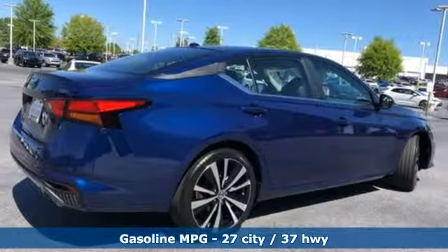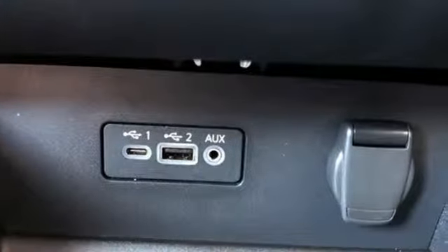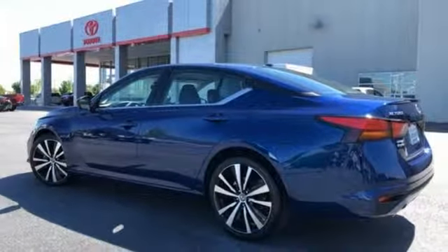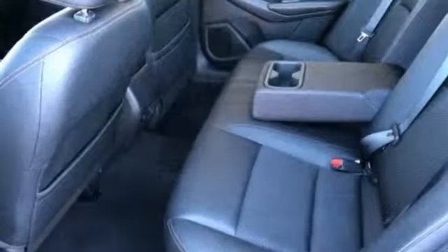Streaming audio, doors and push-button start proximity key, leather bucket seats, smartphone wireless charging, air conditioning, continuously variable automatic transmission, active grille shutters, sport suspension, and inline four-cylinder engine.